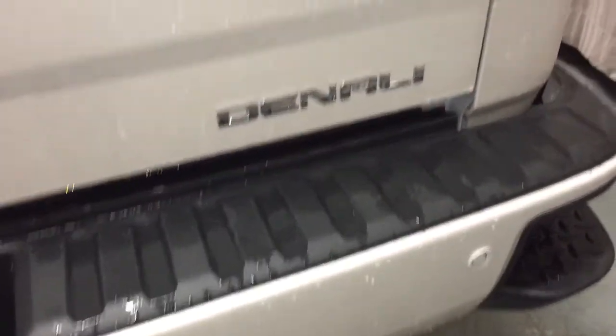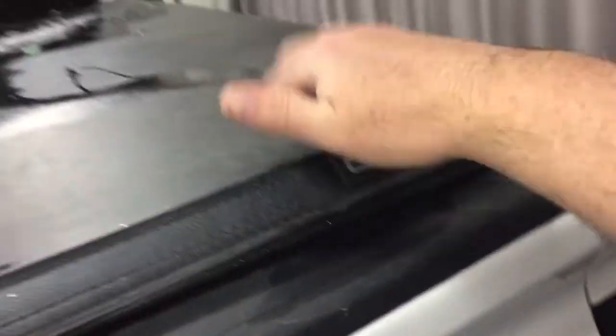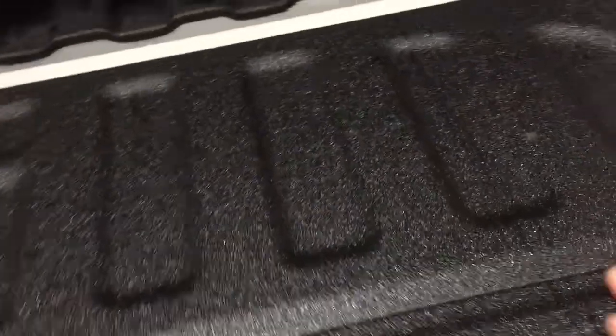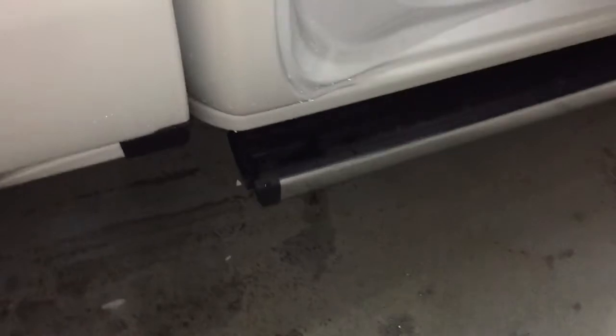The rear parking sensors, the Denali branding on the right-hand side, and that GMC branded hard tonneau cover. You've got the easy lift and lower tailgate system with a spray-on box liner to protect your truck against scratching and denting, tie-down points, LED box lights, a chrome exhaust tip, and again the power running boards.